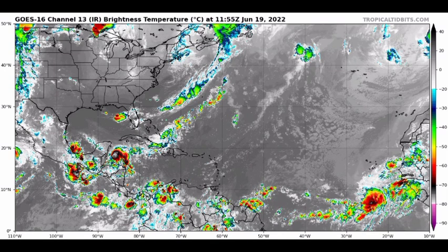Hey everyone, it is Danny and welcome to this update video. In this video we will be talking about the potential for a tropical wave coming all the way from Africa and possibly developing in the vicinity of the Caribbean. Quite a few models have been hinting towards something trying to develop by the end of this month, so should the Caribbean be on alert?